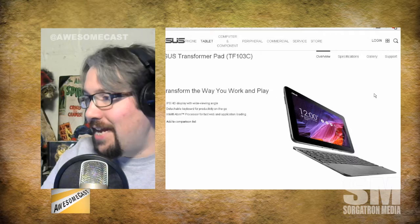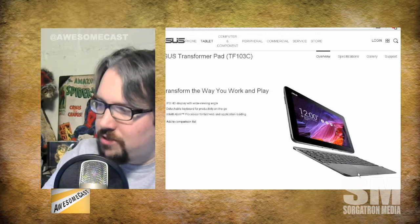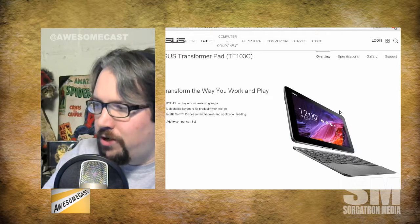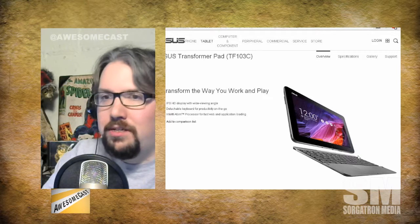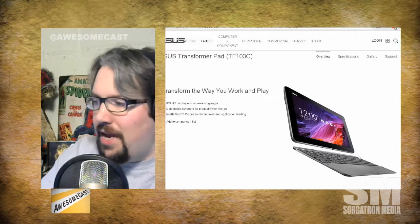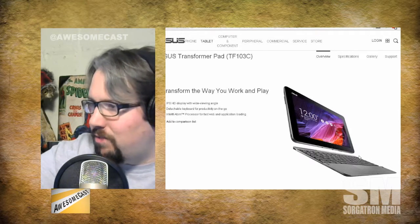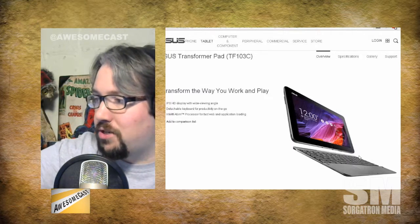I'm actually looking at these — not this one in particular because it's Android — but I want this solution. I've been looking at this for my wife for her next computer, because I was thinking: why not just get her a Windows tablet? Does she really need much more computing power than that? For those on audio, we're looking at a 10.1-inch tablet with an Intel Atom processor, as he says in the chat room.